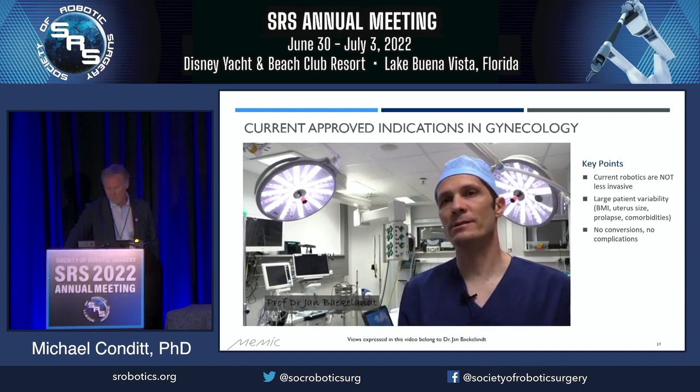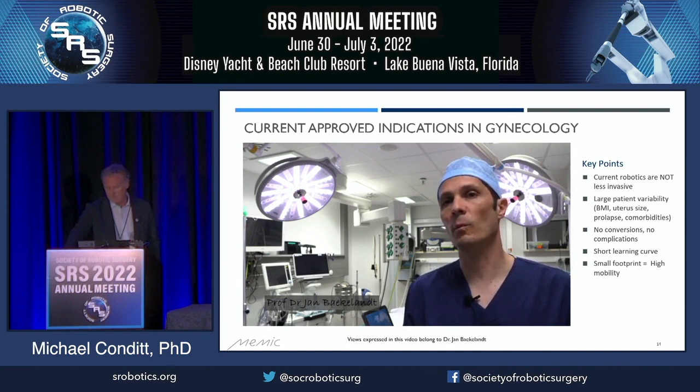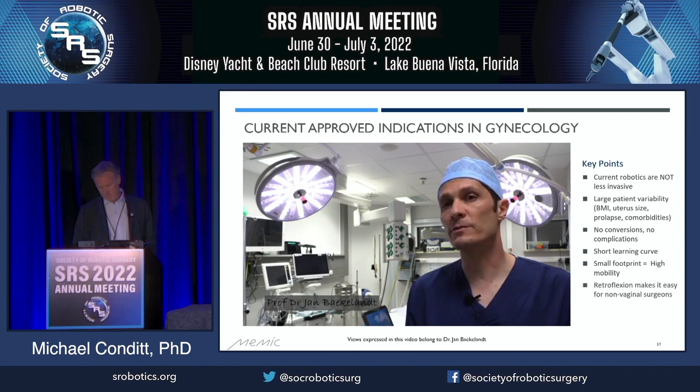Every new system has a learning curve and so does the Hominis robot, but during the clinical trials we noticed that the learning curve was short, both for the OR staff and for the surgeon. The system has a very small footprint so it can easily be moved from one OR to the next between procedures and the nursing staff can do the setup quickly. One of my fellows operated four cases with no previous robotic experience at all, and she quickly learned to work with the system and completed four hysterectomies easily. What really helps beginning surgeons who don't have a lot of vaginal surgery experience is the retroflexion of the system — you can operate transvaginally but the retroflexion of the robotic arms makes it seem as if you're operating transabdominally as you're used to in laparoscopy.